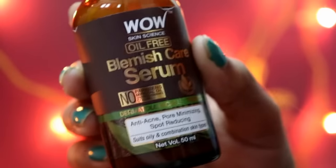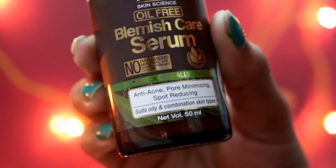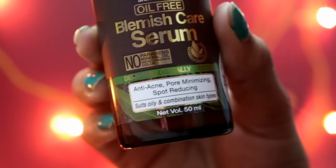Hey guys, hi, welcome back to my channel. I am Shiny. Today I am going to share with you the new launch of WOW Skin Science — they have launched their Blemish Care Serum. This is an oil-free serum. If you have acne-prone skin, oily skin, or combination skin, then this serum will be best for your skin. I want to say something about this serum.